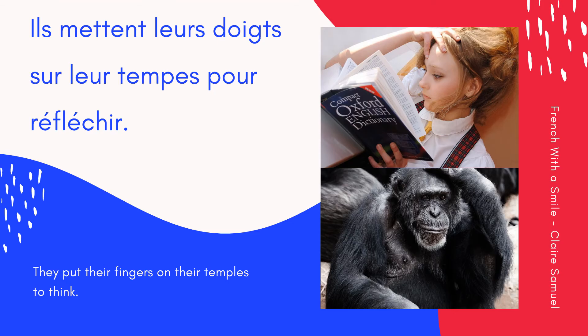And this part here — une tempe, les tempes. Ils mettent leurs doigts sur leurs tempes pour réfléchir. They put their fingers on their temples to think. Encore une fois: Ils mettent leurs doigts sur leurs tempes pour réfléchir. Ensemble: Ils mettent leurs doigts sur leurs tempes pour réfléchir.